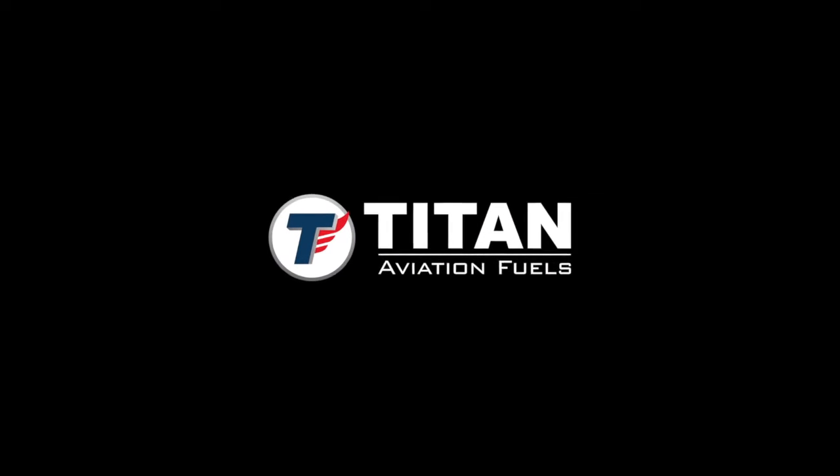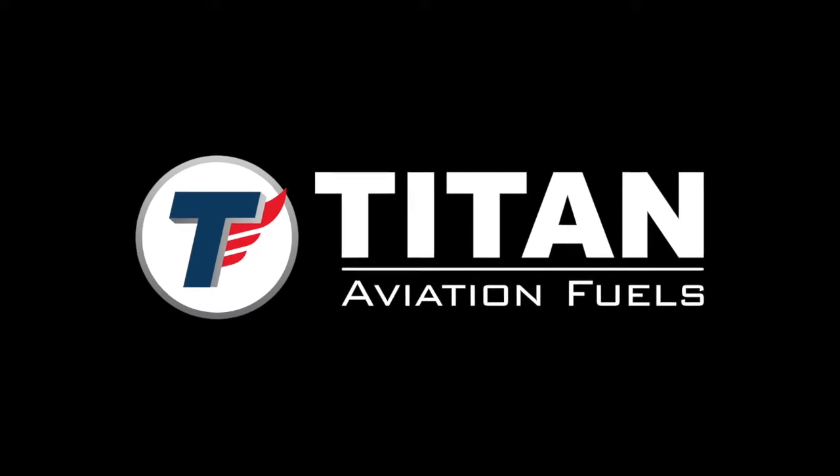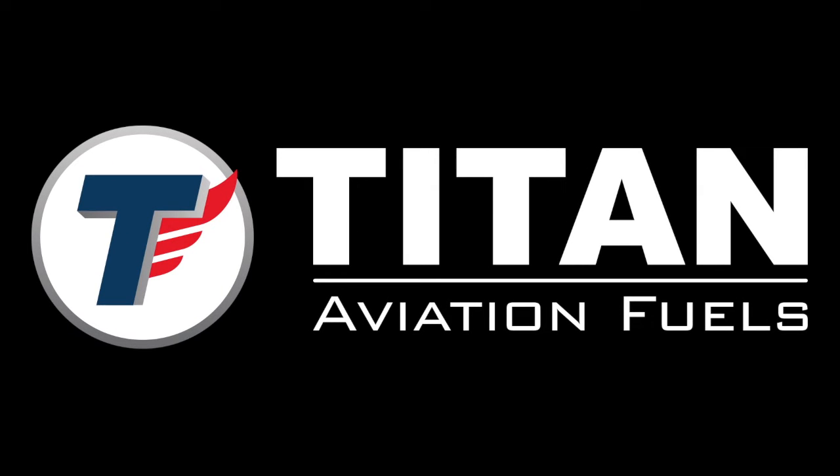Titan Aviation Fuels welcomes you to our driver certification training class. Watching this video is an important requirement to become a Titan certified carrier. All drivers must be trained in accordance with Titan's policies to transport our aviation products.